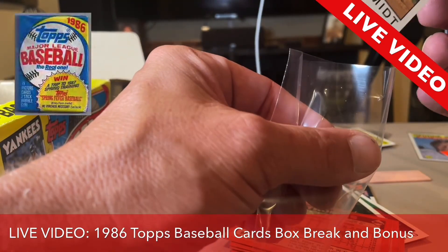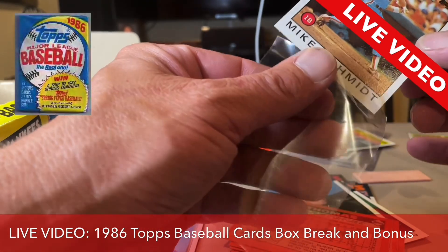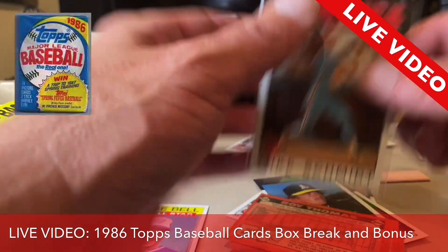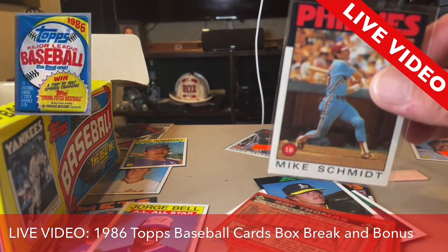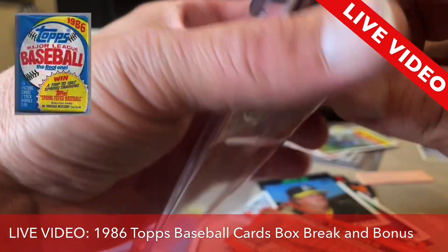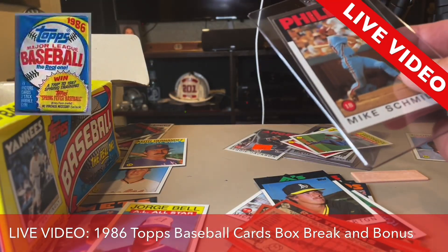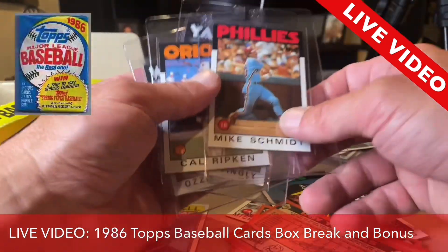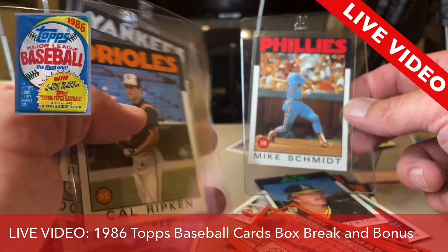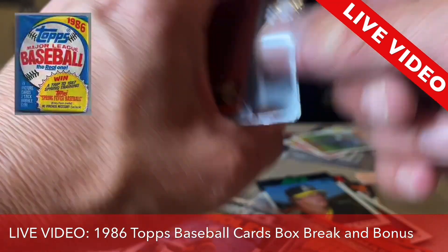I cannot wait to edit this down and actually make this part of the video into an Instagram reel. This is truly live — there's no cuts here, no splicing. I pulled one package and I just pulled these five cards. I'm so excited. Mike Schmidt — another choice card from the 1986 Topps.